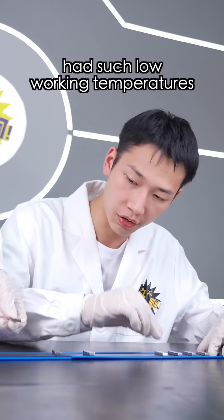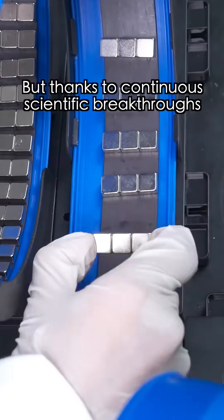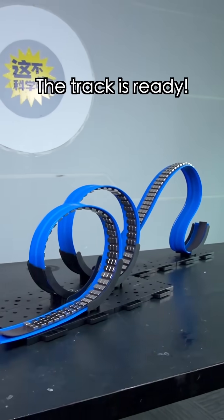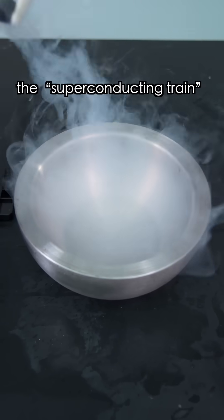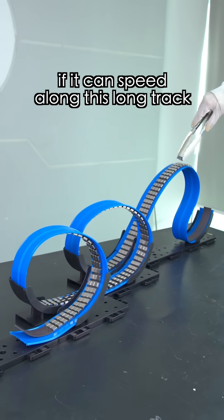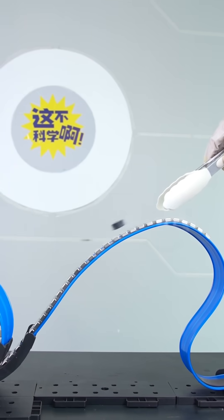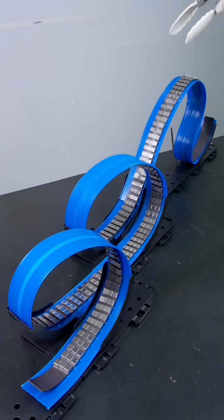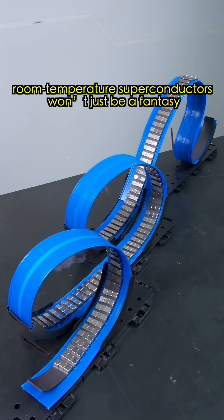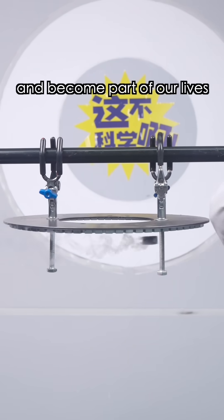The earliest superconductors had such low working temperatures that they barely lifted off the lab. But thanks to continuous scientific breakthroughs, superconducting materials have made their way into our lives. The track is ready — it's time to launch the superconducting train. Let's see if it can speed along this long track. Maybe one day, superconductors will become a part of our everyday lives.